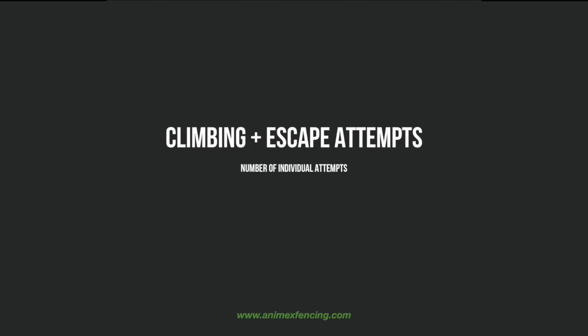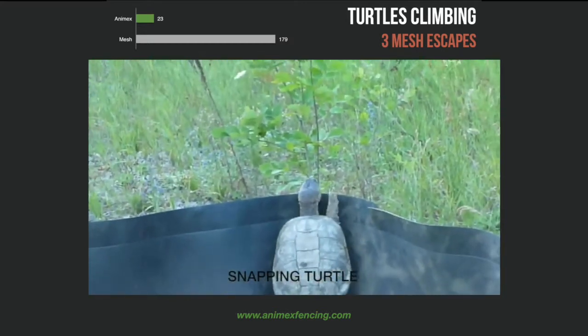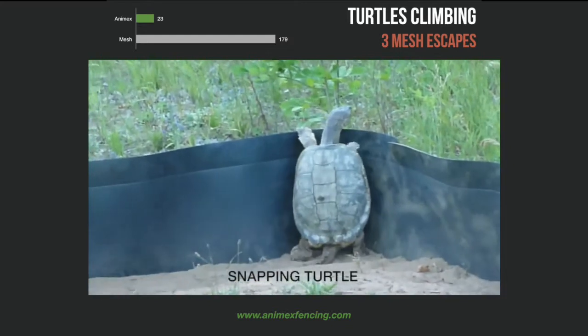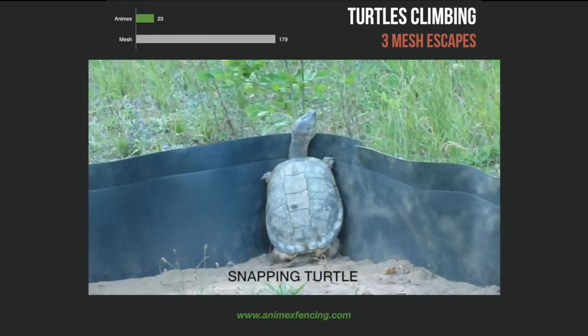Finally, the last behaviour recorded focused on any effort to escape, with any successful escapes over or through both types of fencing. These were recorded in a tally and are shown here as the total number of attempts made for all observations by each animal group. The turtles made a total of 23 unsuccessful attempts to climb the Anamex fencing, in contrast to 179 attempts to climb the mesh, three of which were successful escapes over the top.